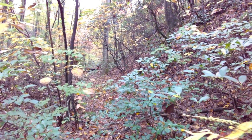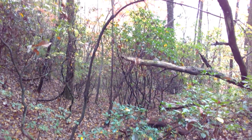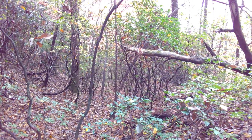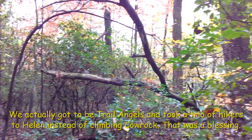As I said before, there's no blazes out here, there's no trail maintenance whatsoever, it's completely overgrown. There's probably a better day to hike out here, but at this point I'm not going to recommend this trail at all.